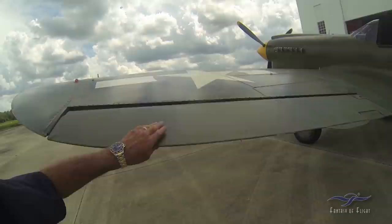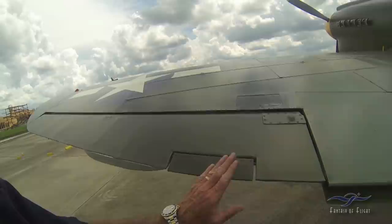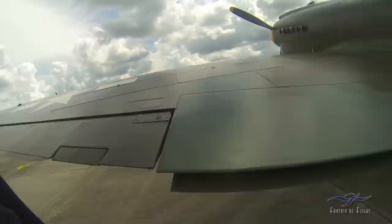The P-40 was obviously a much earlier development than the Mustang, P-47s, and Corsairs. The ailerons are fabric — in fact, all the controls are fabric. It doesn't have a boost tab, just strictly a trim tab for trimming out the lateral, and it's actually electric.